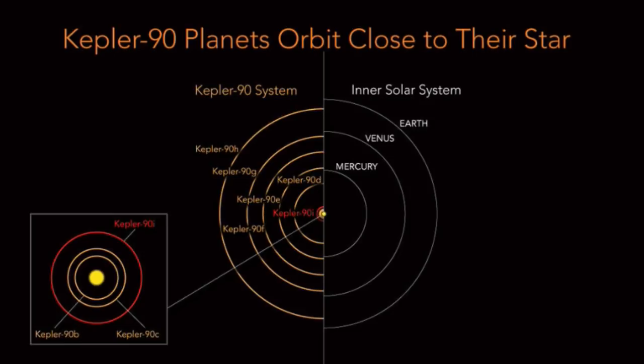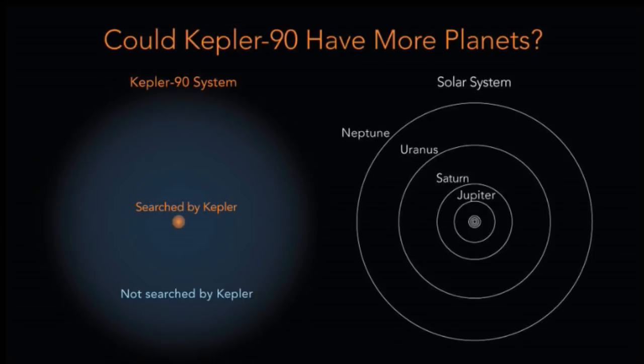The next slide, Figure 7, is just a zoomed-out version of the image we were just looking at. Again, I'm showing the Kepler-90 system to scale on the left, alongside the solar system planets on the right. The solar system has four planets relatively close to the Sun and four farther out, while Kepler-90 has all eight planets close in.